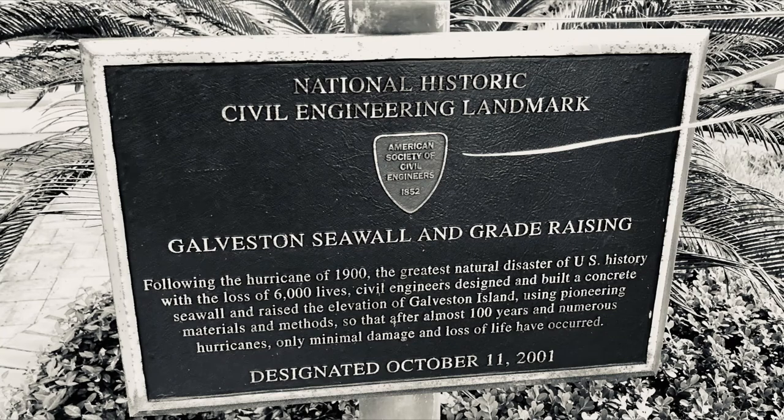The grade raising of Galveston. Shortly after the 1900 storm and in conjunction with the building of the seawall, city officials decided to bolster the island's defenses against hurricanes. As the seawall was being built, the entire urbanized portion of the island was elevated using dredge mud from the ship channel. Before the grade raising, the highest point on the island was only 8 feet above sea level.